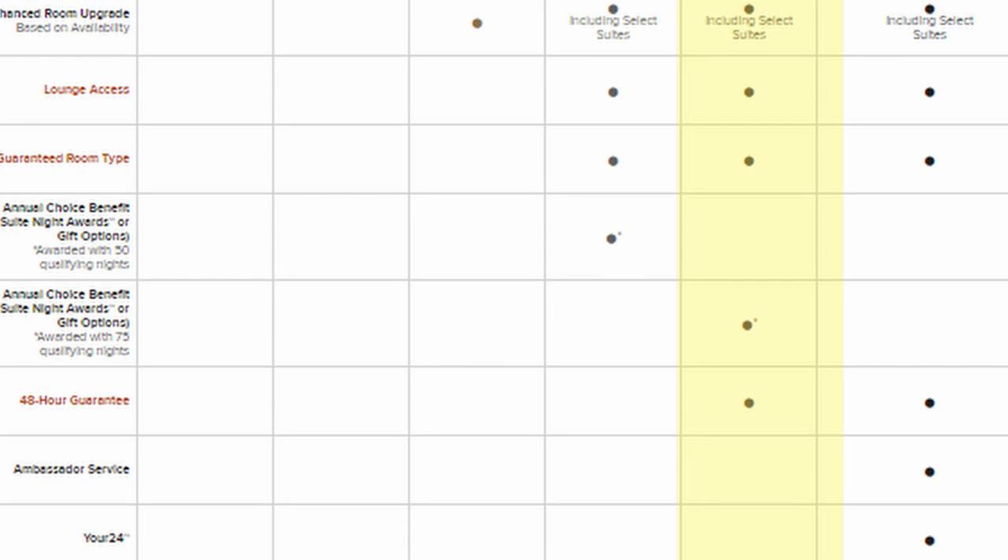Marriott has two more tiers beyond Platinum. Titanium Elite at 75 nights gives you a 75% points bonus, a two-day room guarantee, and another annual choice benefit. Ambassador Elite requires 100-plus nights per year and $20,000 in spend. You get everything from the lower tiers plus Your24, which lets you choose your own check-in and check-out time. To reach Ambassador status you'd need to be in hotels for about a third of the entire year.